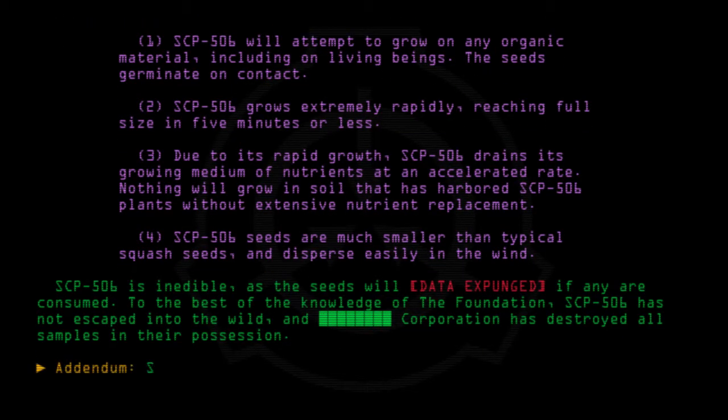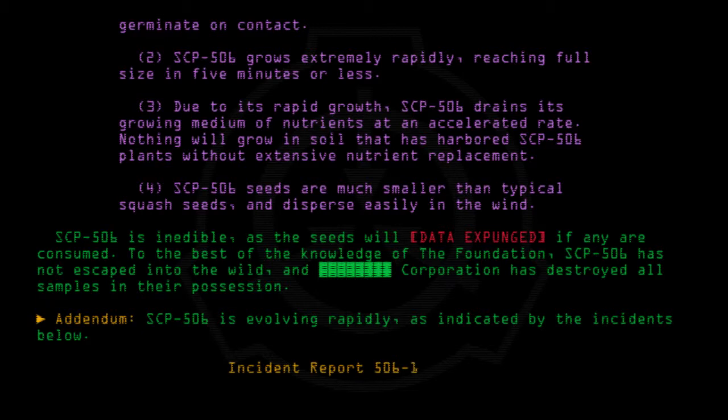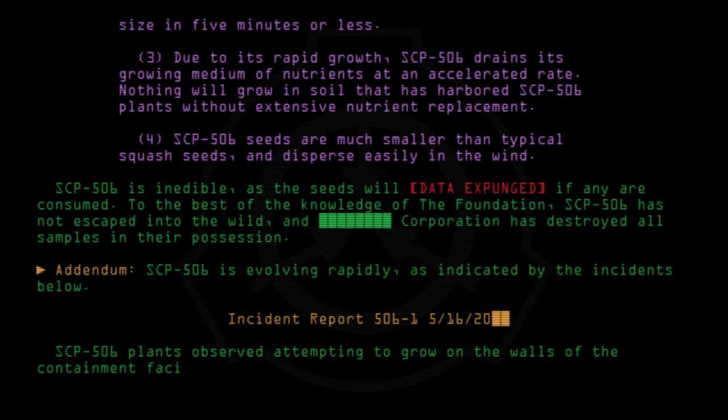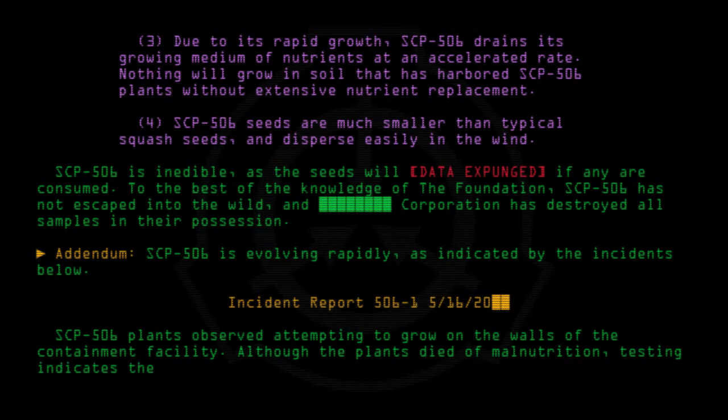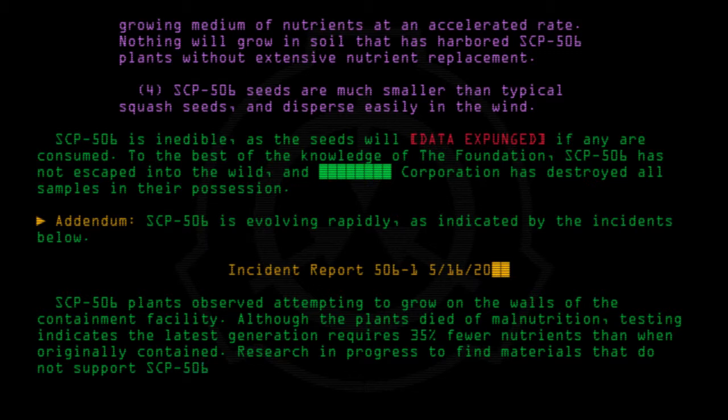Addendum: SCP-506 is evolving rapidly, as indicated by the incidents below. Incident report 506-15: SCP-506 plants were observed attempting to grow on the walls of the containment facility. Although the plants died of malnutrition, testing indicates that the latest generation requires 30% fewer nutrients than when originally contained. Research is in progress to find materials that do not support SCP-506 growth.